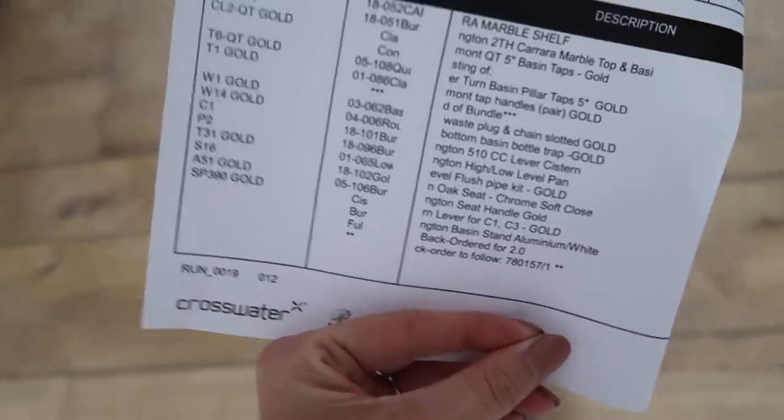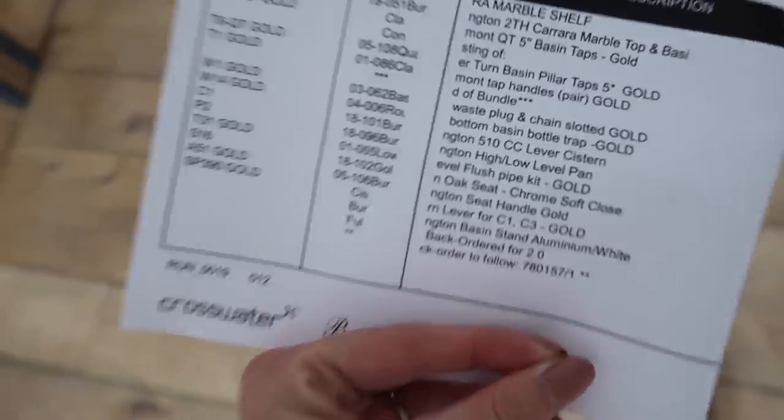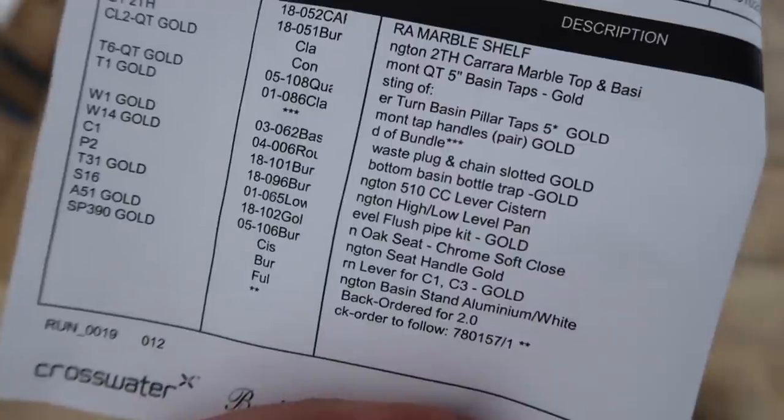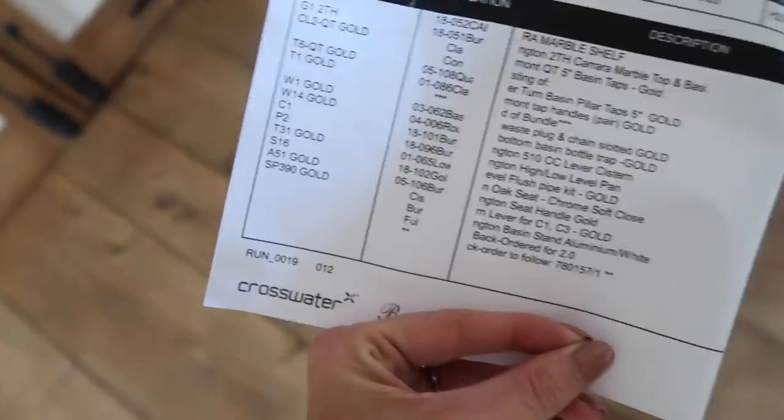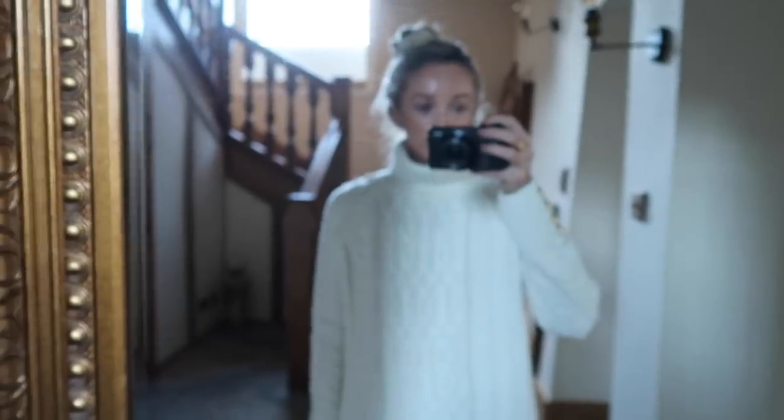Just had to run downstairs because our Burlington bathroom bits have just arrived. I'm so excited to get that bathroom done but it still needs wallpapering first. Quick outfit of the day.